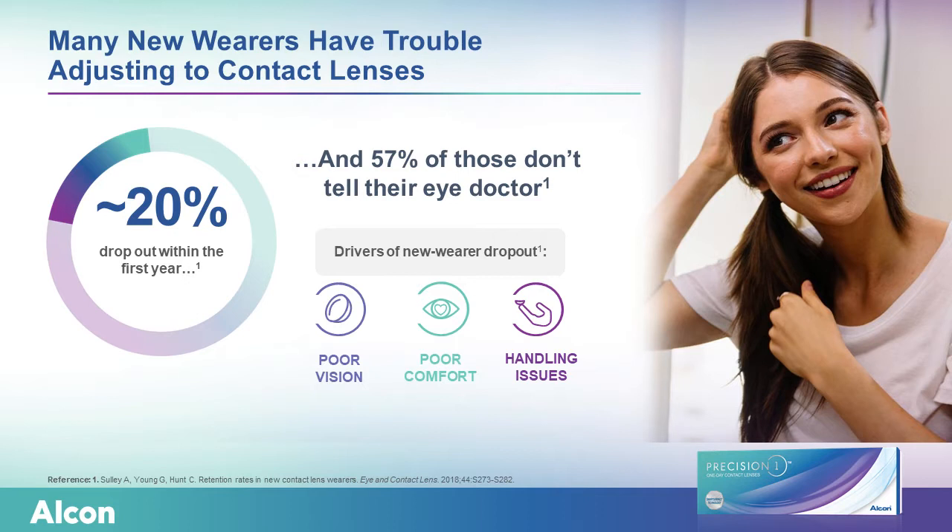What everybody needs to understand — and this was a kind of a waking call for me — was that 57% of the patients don't tell their doctors. So we have always been very methodical in our practice in doing a post-dispensing call to be sure they're doing okay. We follow up with them a week later with an in-office visit — we're not just a one and done. It really drives the loyalty to the practice, and it lets us diffuse any problems the patient may be having, either with vision, comfort, or handling.